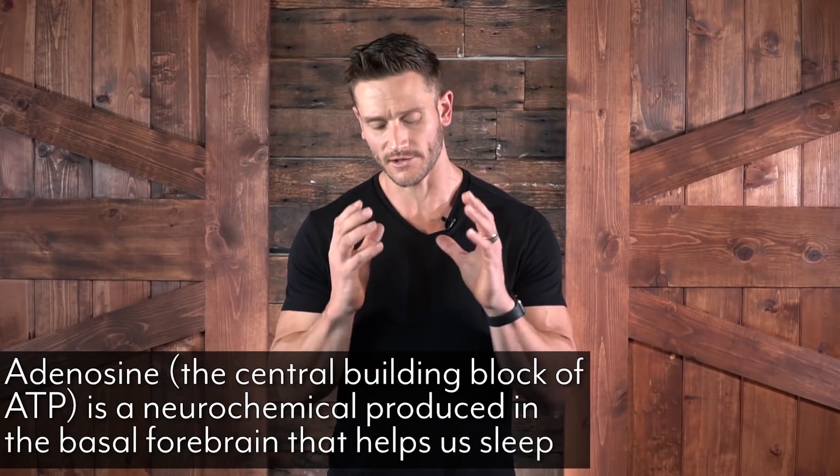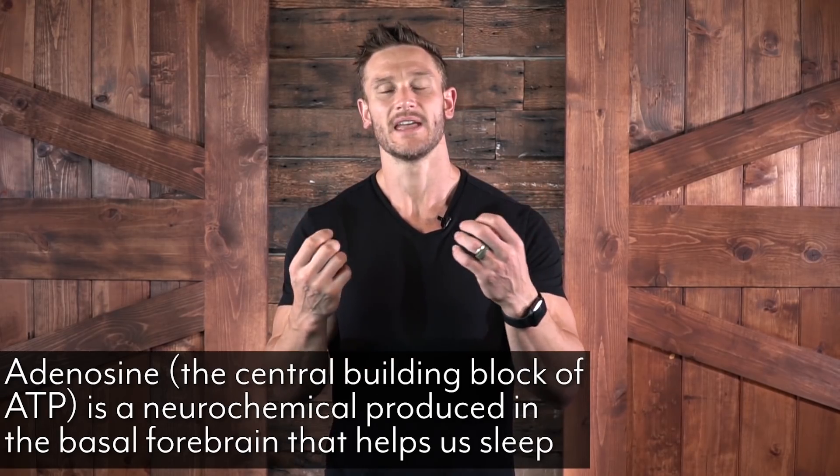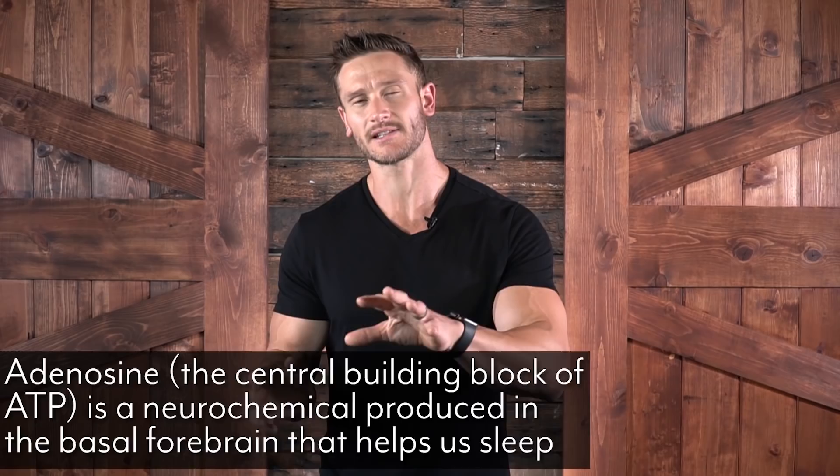Here's how this works within your body. We have something known as adenosine, which is produced in the forebrain. The forebrain releases adenosine, and adenosine helps us sleep. Throughout the day, adenosine builds and builds until it hits our receptors to a point where it makes us crash out and get tired. Caffeine blocks adenosine — when we drink a cup of coffee, the adenosine receptor is blocked so adenosine can't hit the receptor to make us tired. We're blunting the tiredness.